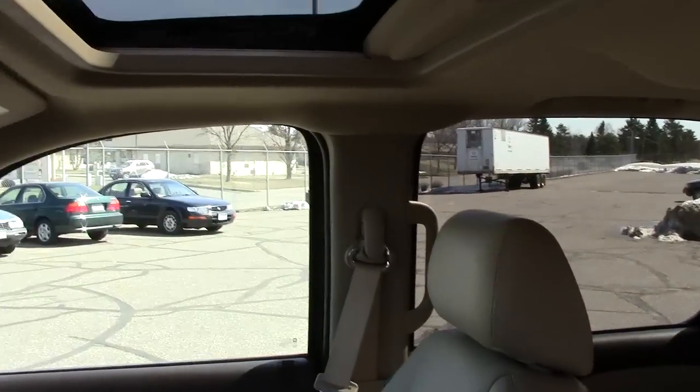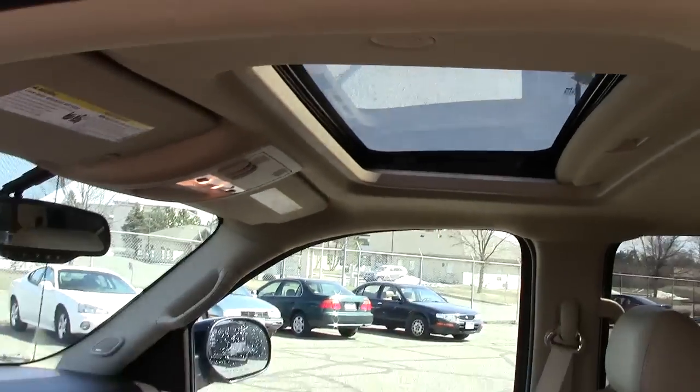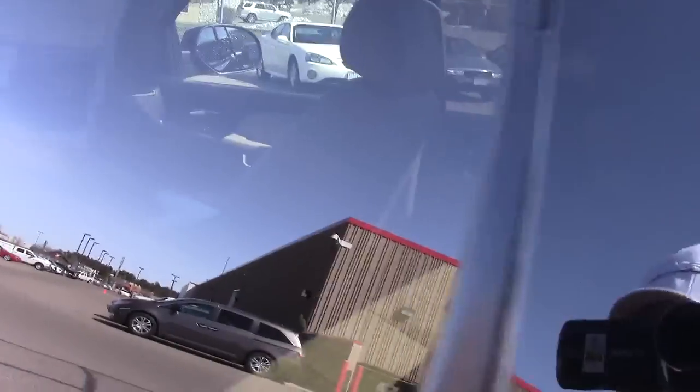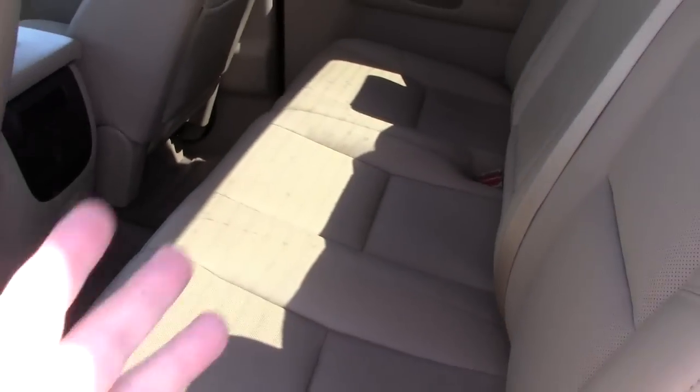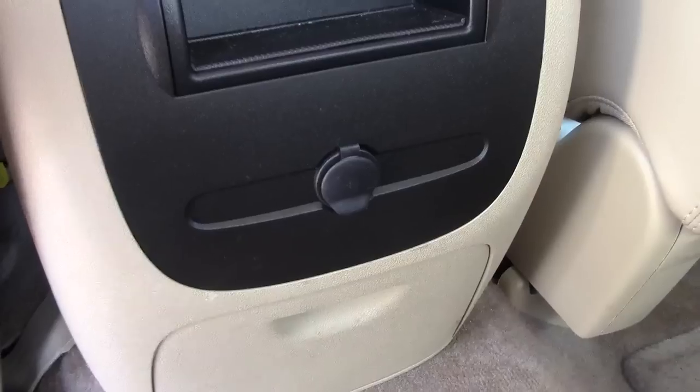It has the tow-haul button conveniently located, airbags in the steering wheel, on the dash, and on the side door post, plus a moonroof up top. I'm talking fast because there's a lot to talk about. There's tons of legroom back here, and both rear seats fold up to reveal a big cargo area underneath.